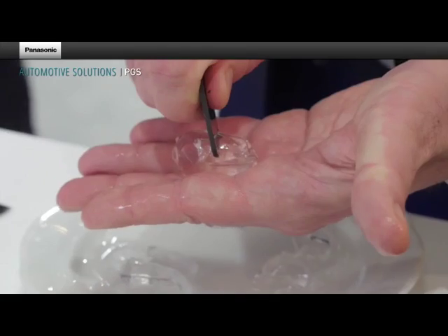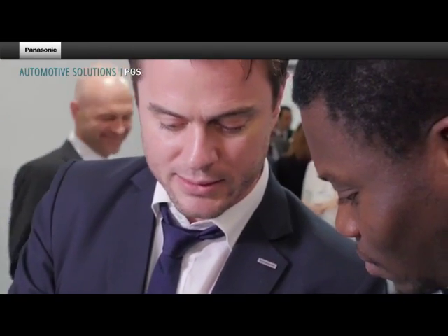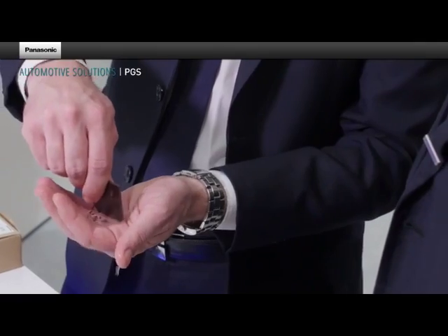This way, even ice can be cut just by transferring the heat from the body to the ice cube via the PGS. PGS can help to manage any kind of thermal issue in applications.